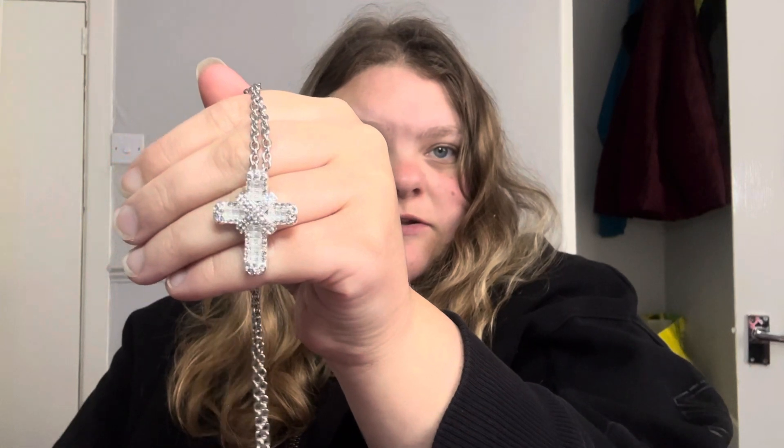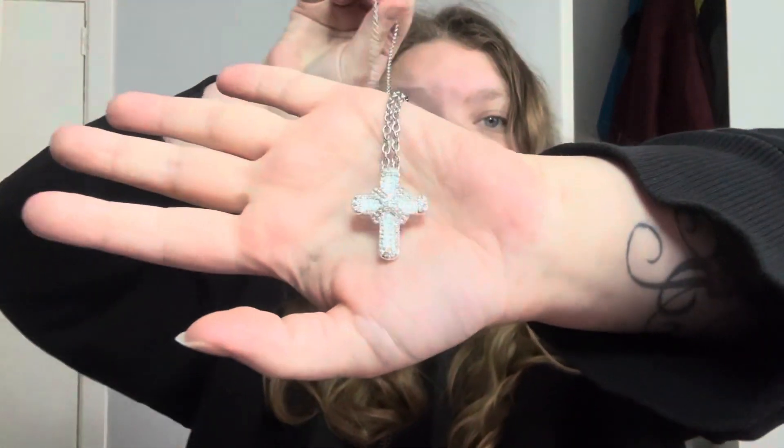Last item is this one — another cross and chain, but with just clear stones in. I think that is lovely. I think that's a good view. Again it comes with like a 20-inch chain, which is really good. That's the back, and there's the front again. Really nice, really nice that one.